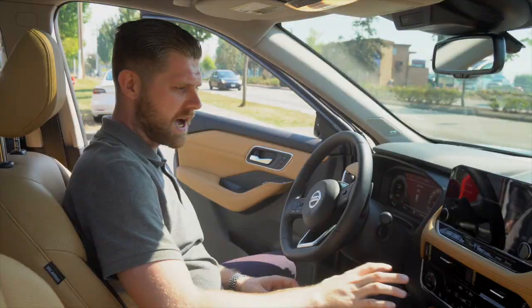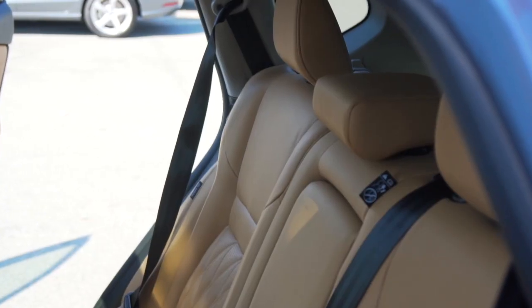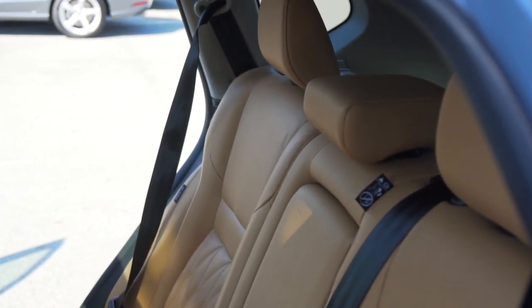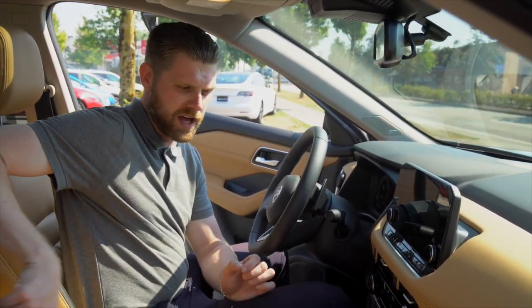It's a really nice feature. Heated seats in the front and in the rear as well now, and the tri-zone climate control. So not only can you set this side of the car to one temperature, this side to another, but the back seats can also set their own temperature and everything right from the back here. A nice digital display for them as well, with two charging cables as well.